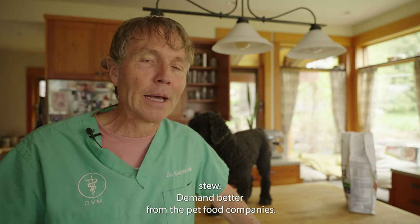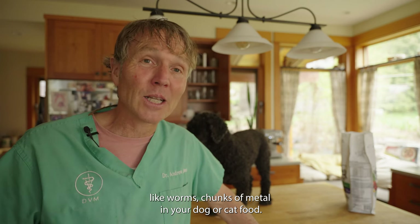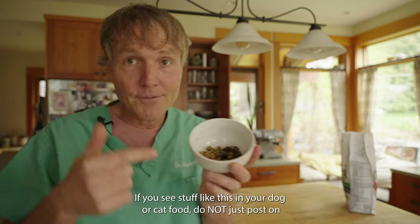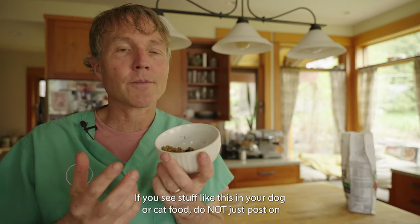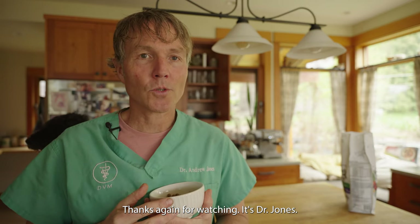Thanks again for watching. Demand better from the pet food companies — you should not be seeing chunks of mold, worms, or chunks of metal in your dog or cat's food. If you see stuff like this, don't just post it on social media — also report it to the FDA. Thanks again for watching. It's Dr. Jones.